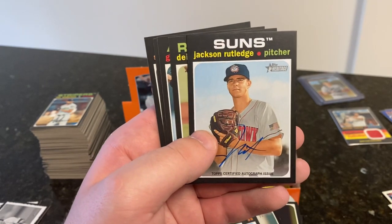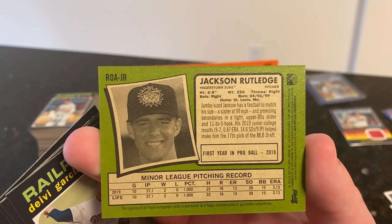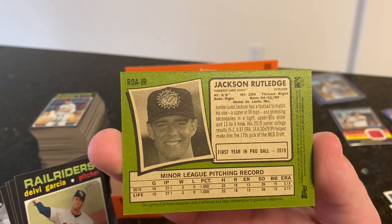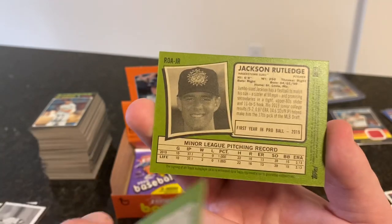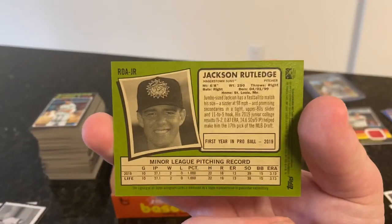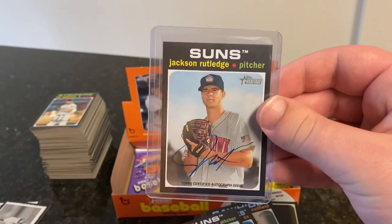Jackson Rutledge — out of a junior college, 17th overall by the Nationals last year. I saw him pitch when he was with the Auburn Doubledays and he is pretty good. He already had a 3.13 ERA last year — obviously small sample size. But he is tall: 6'8". Hopefully one day he can join the ranks of the Strasburgs and Scherzers, because I saw him pitch last year in just one start and he certainly looked really nice. I'm glad we got two autographs — that's cool.